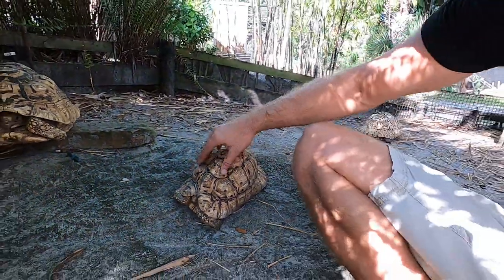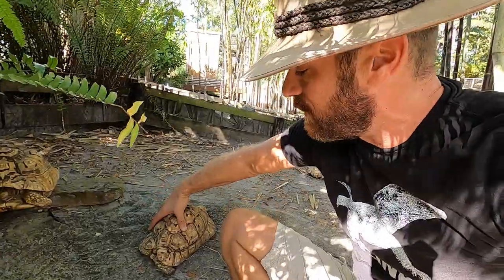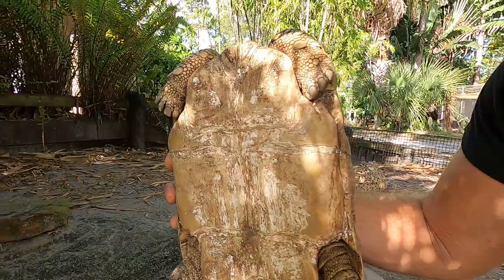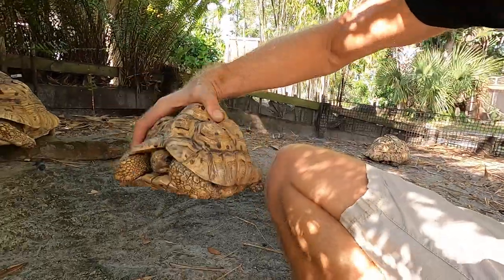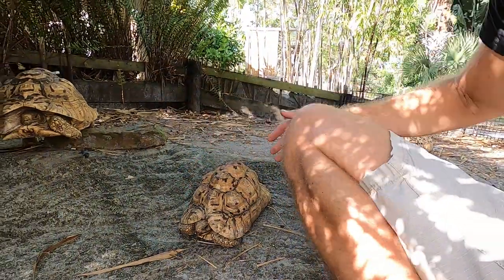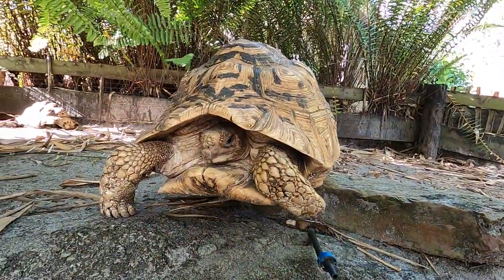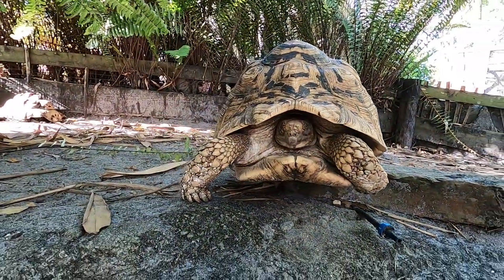You'll notice this species comes from drier areas, but they do get rain. Here in Florida, mine have a little bit of what's called scud — a very superficial fungus that gets on the shell. That's just because we get a lot more rain than they're necessarily used to here in Florida.